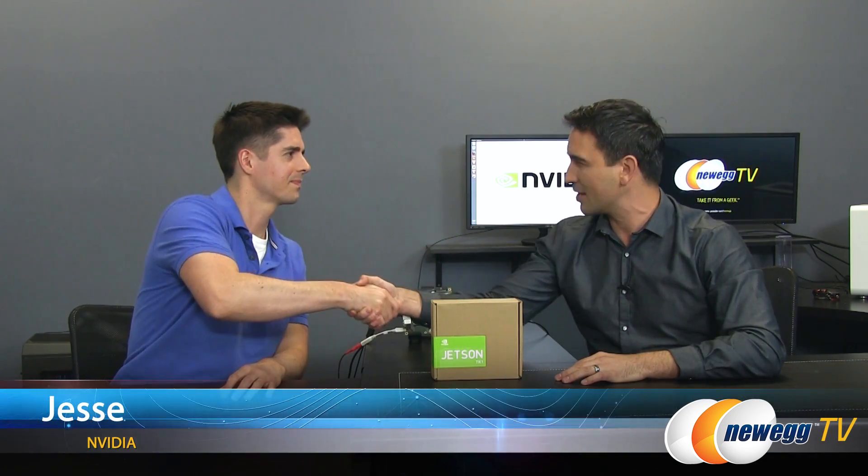Hello everybody and welcome back to Newegg TV. I'm Steve and today we have a very special guest in our studio. This is Jesse from NVIDIA — he's actually the project manager in charge of Embedded. So what is this that you brought?